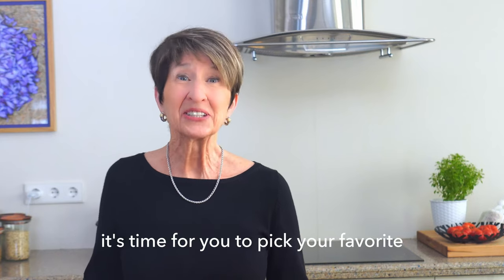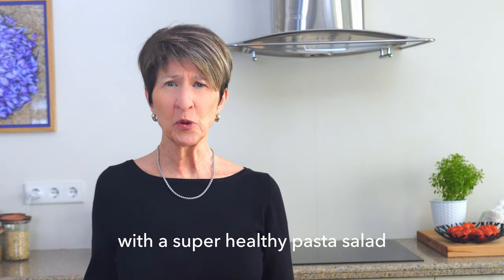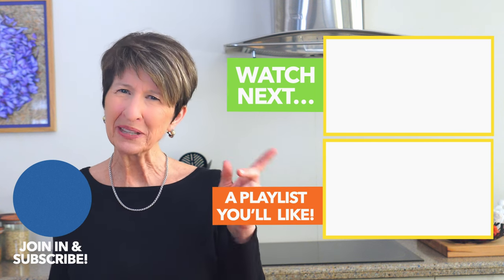If you haven't done it already, it's time for you to pick your favorite and start your summer off with a super healthy pasta salad straight from the Mediterranean. If you're looking for more Mediterranean inspiration for the summer table, you really should click on this playlist right now.